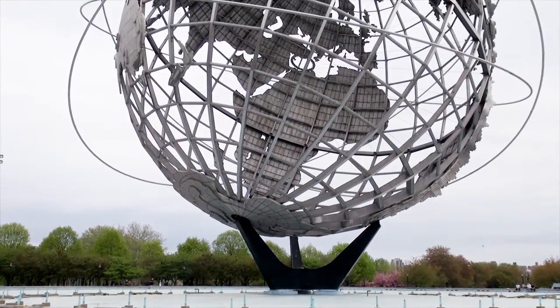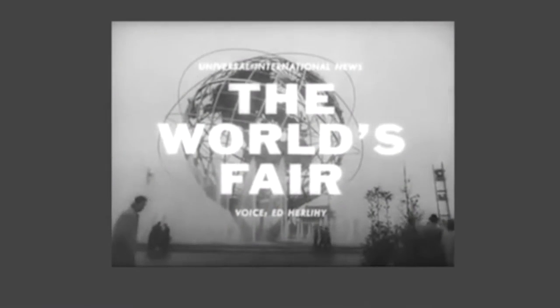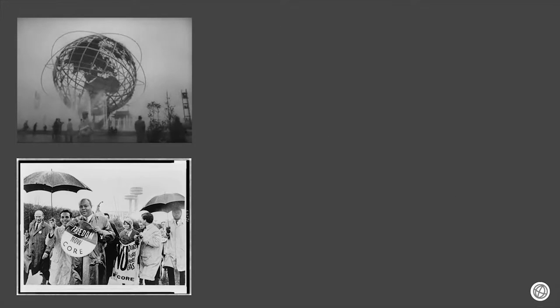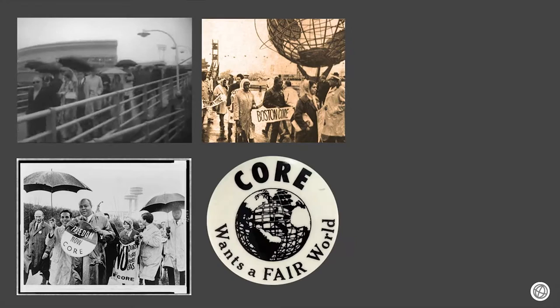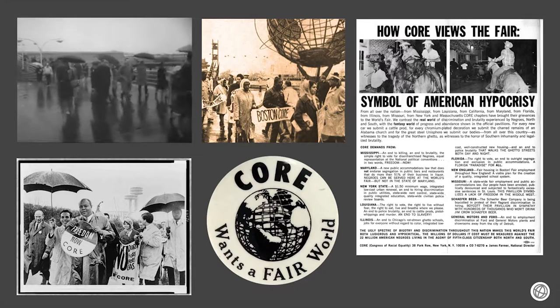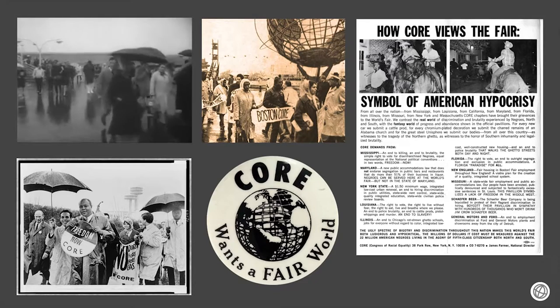Soaring 12 stories above the New York World's Fair, the stainless steel Unisphere makes its official debut as symbol of the most ambitious exposition that man has ever attempted. Set in 646 acres, the billion dollar show opens its doors to an expected 70 million people.